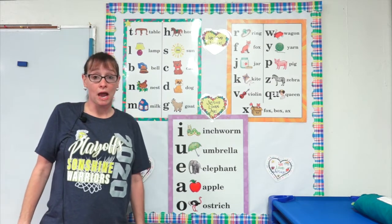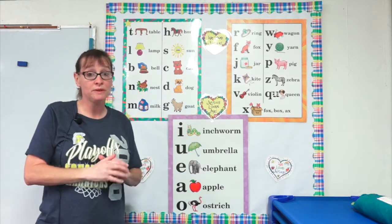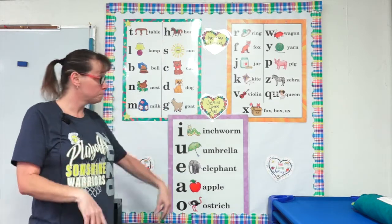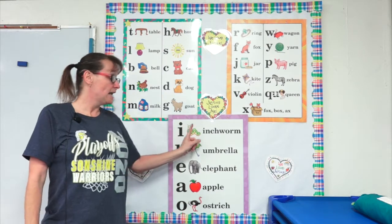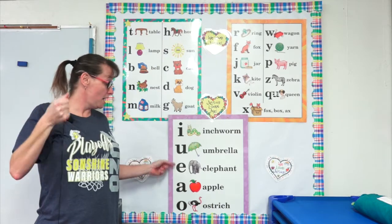We're gonna start with our vowel chart. I want you to stand and do the hand movements just like we'd be doing here in class. Ready? Begin. I, inchworm. U, umbrella.